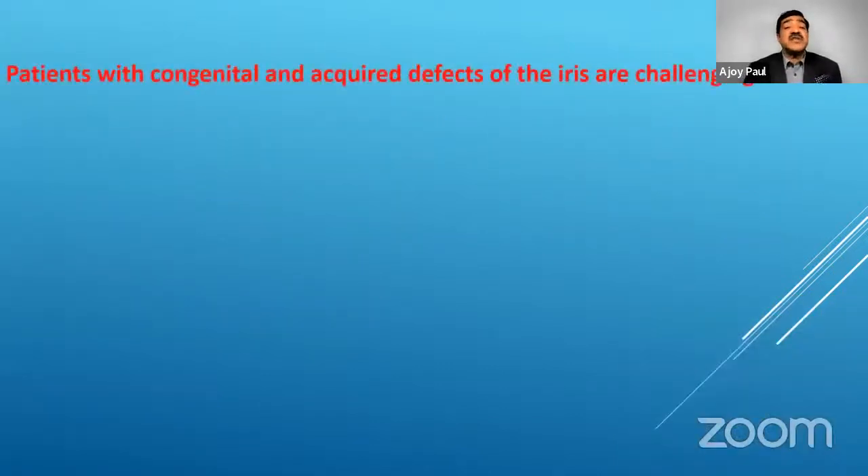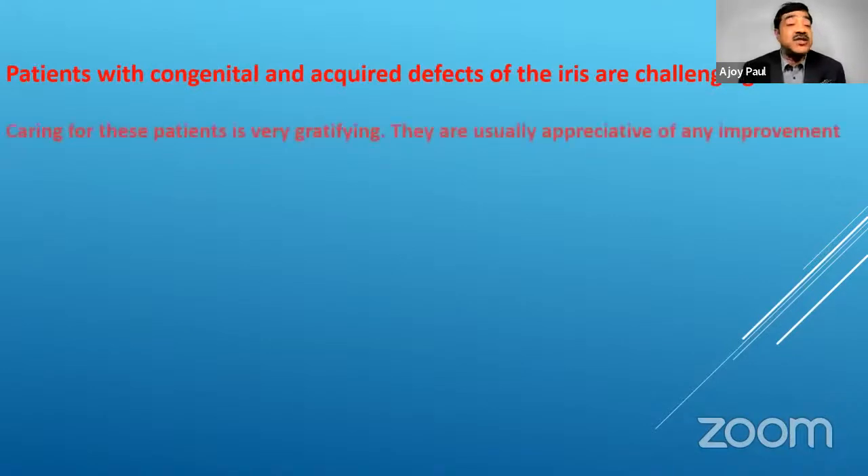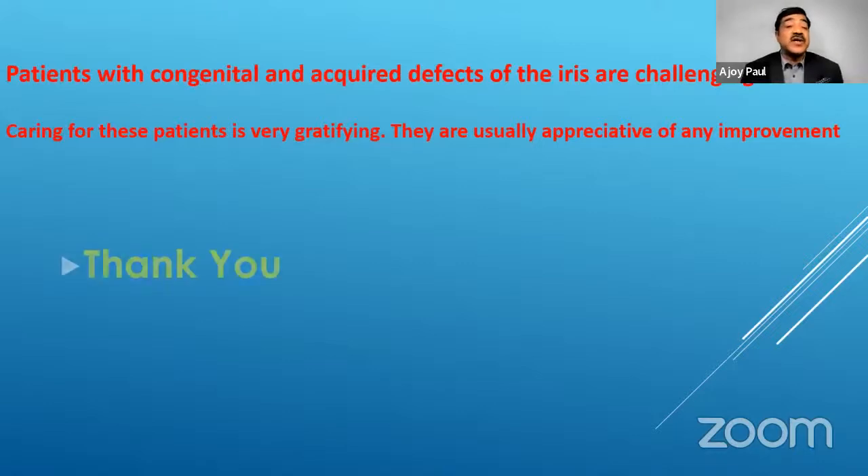In summary, patients with congenital or acquired defects of the iris are challenging. Caring for these patients is very gratifying and they are usually appreciative of any improvement. You may not meet these cases in daily practice, but once you do, being well versed in the right instruments and techniques for iris suturing and implantation is essential. Thank you for your patience.